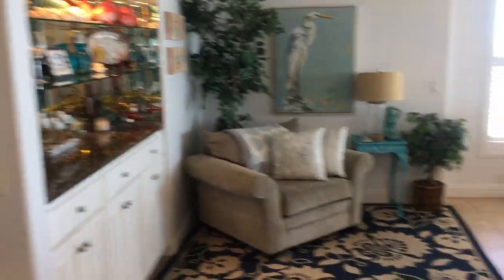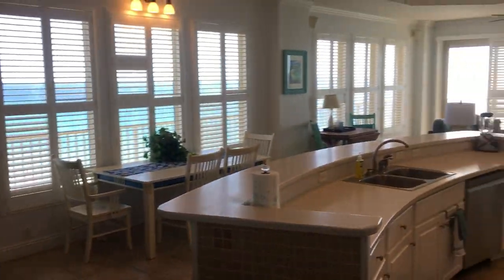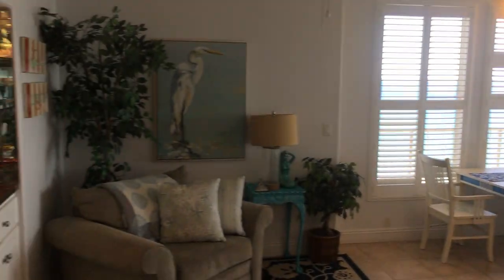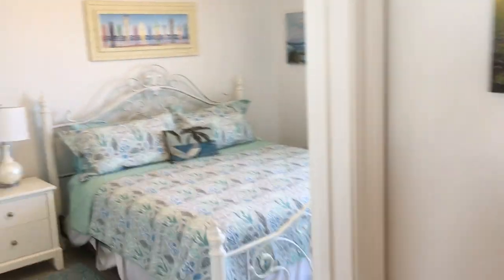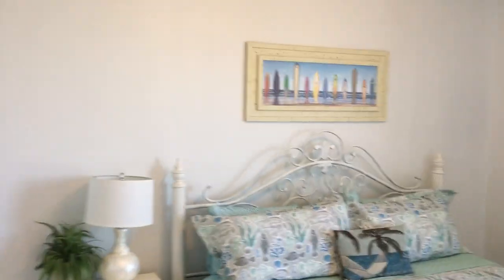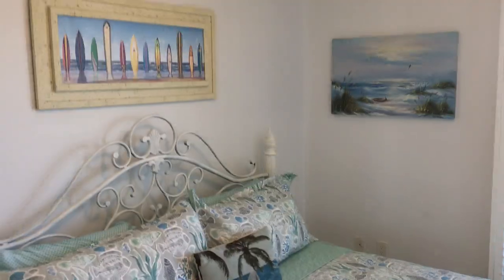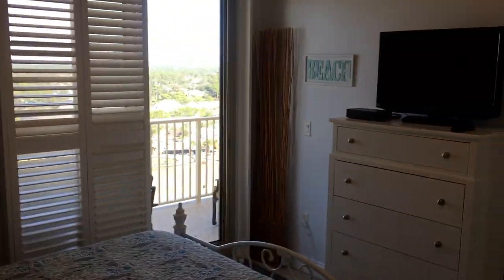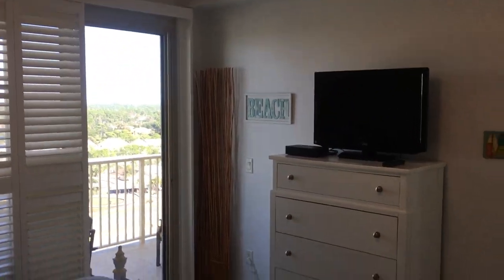Walking into a beautiful open floor plan with a great kitchen and beautiful views of the Gulf of Mexico. We walk into the first of the guest rooms — it features a king size bed, beautiful coastal decor, access to the wraparound balcony, and a flat screen TV.